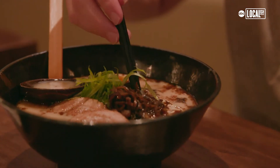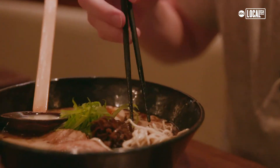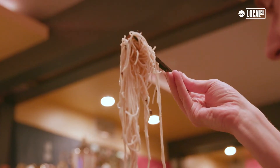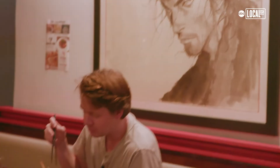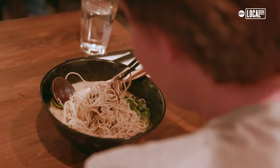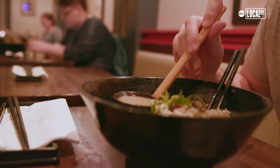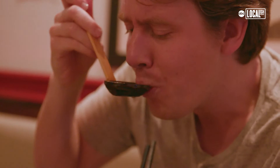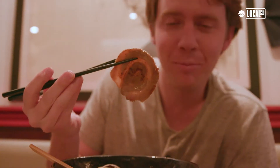First big bite — get a bit of that seaweed. The noodles are a little thinner than the others and not quite as firm. You've got to be a true pro with the chopsticks. With the samurai looking over my shoulder, I feel a little pressure — I might get beheaded if I don't enjoy this. I love how thin the noodles are. Now I've got to try this broth. That is good. Look at that perfect little pork.